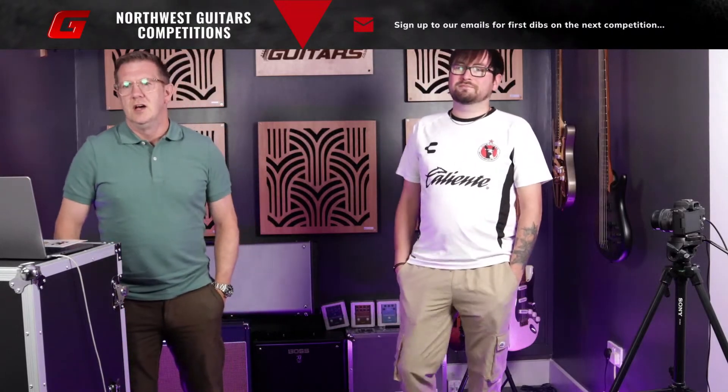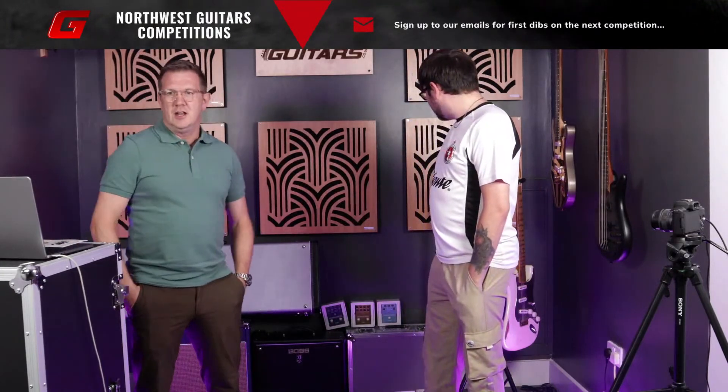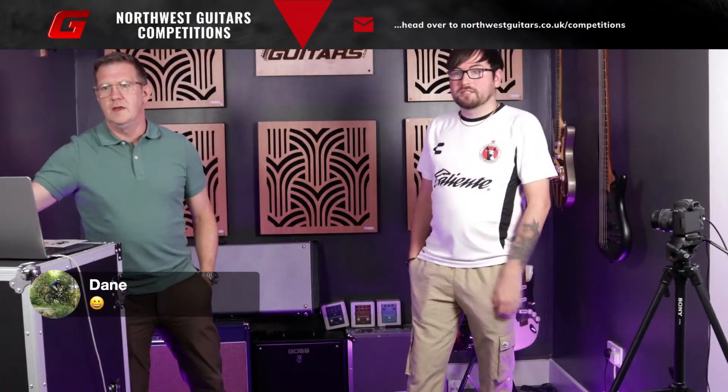That's Dane there. Hi Dane. Thanks for watching. Good luck in the draw - I'm not sure you've entered. Anybody else that wants to leave any comments, we should be able to put them on the screen. There we go. Hi Dane, thanks for watching.